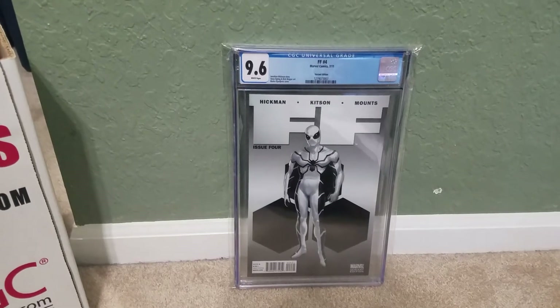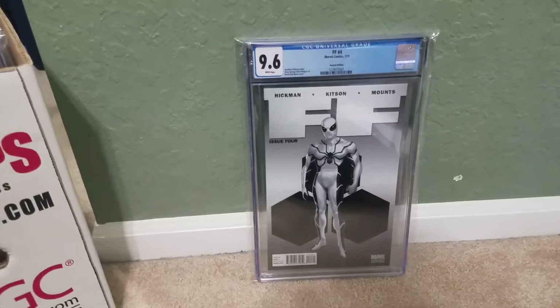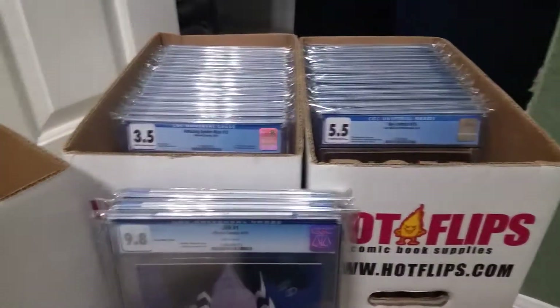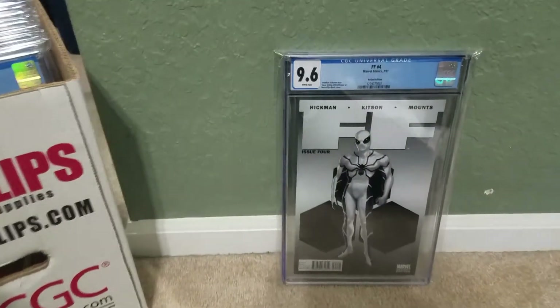Hey everyone on YouTube, it's Omega coming at you with a comic book video. I guess it's that time of year again to do that CGC collection video. I got quite a few books to go through — just all the CGC books I have so far.